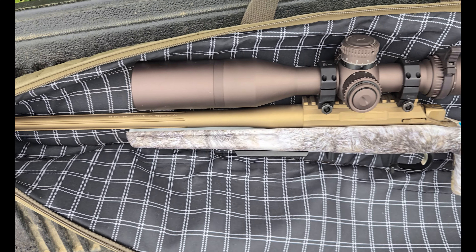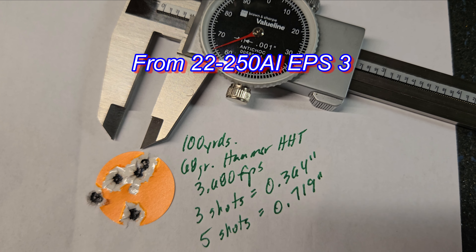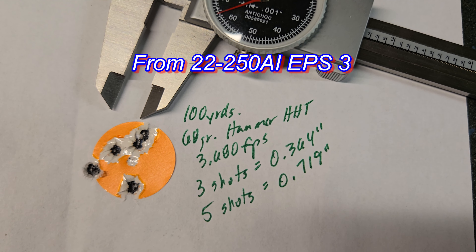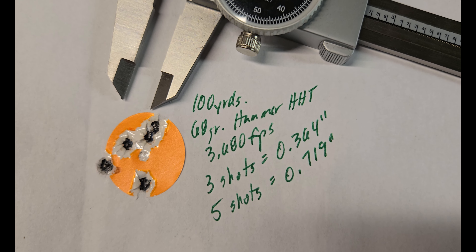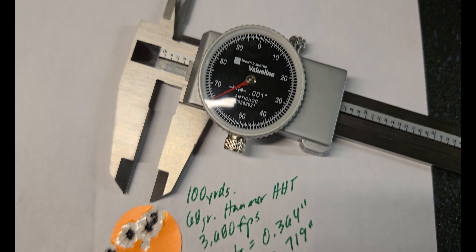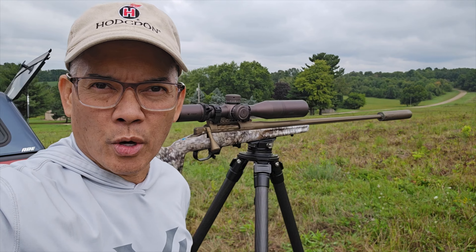100 yards, 68-grain Hammer 100 Tipped at 3,680 feet per second. Three shots into 0.364 inches, five shots into 0.719 inches. That's pretty awesome. Howdy folks, it's Nito with AP 2020 Outdoors.